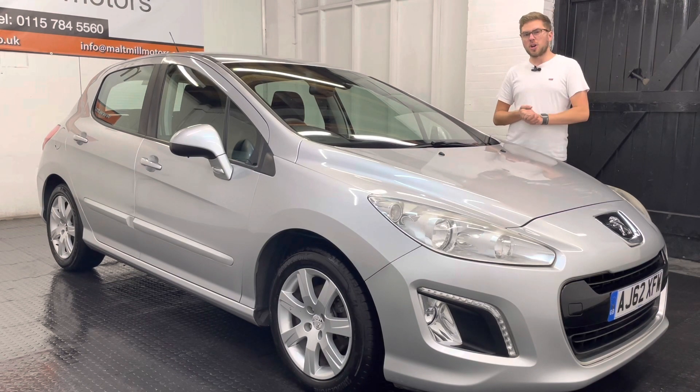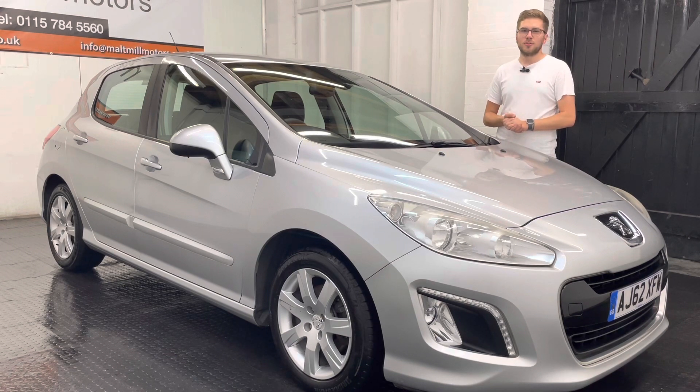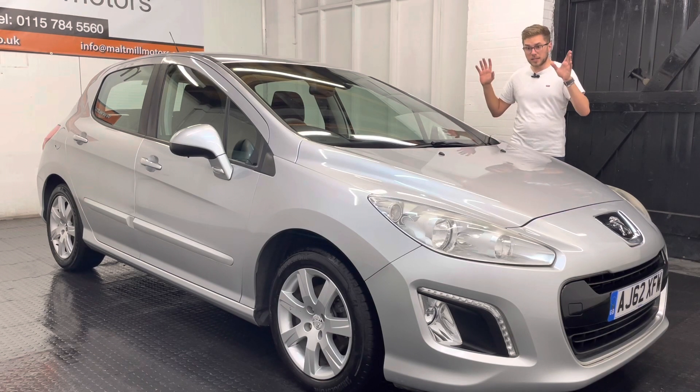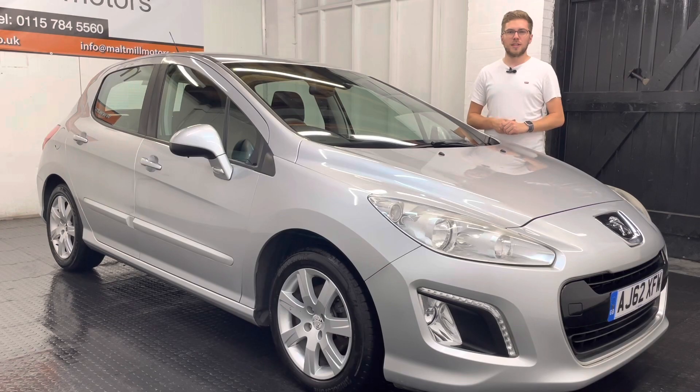That's your little snapshot of this Peugeot 308, but as always if you have got any further questions please feel free to get in touch. There will be a 360 degree walk around video at the end of this clip so you can get a good idea as to what the condition of the car is like for yourself. Thank you very much for watching this video.